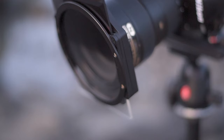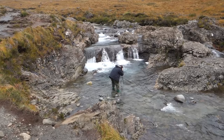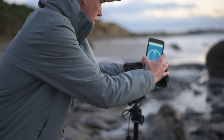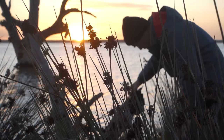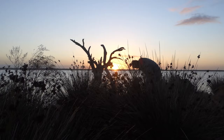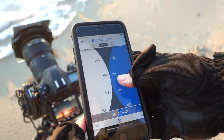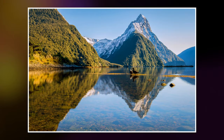Filters can help you achieve different looks and allow you to be more creative with your images. A polarising filter can help you cut through glare on water or mountains and give you a deeper blue sky. ND filters help with things like long exposures, and graduated filters can help balance your images when the sky is too bright compared to your foreground or vice versa. Adding filters to your landscape photography can not only improve your shots, it opens up a whole new world of creativity.